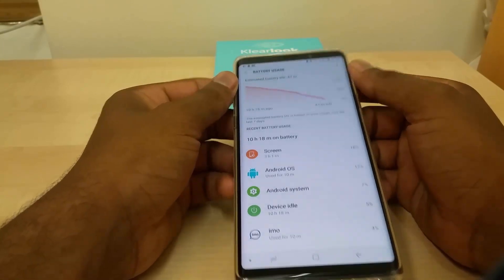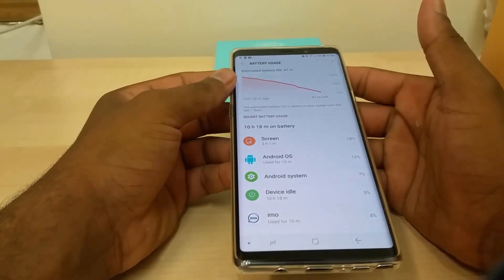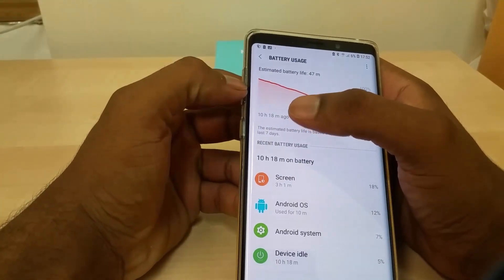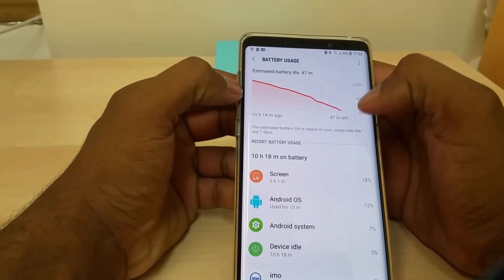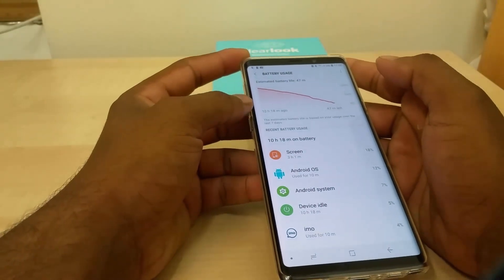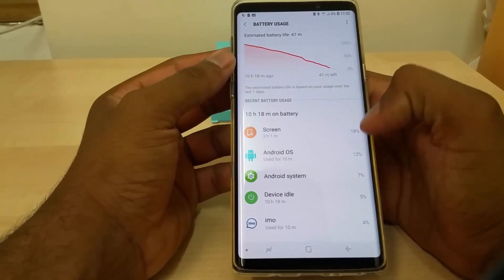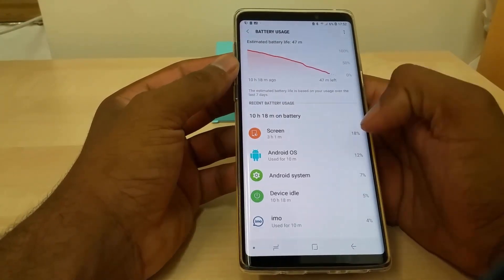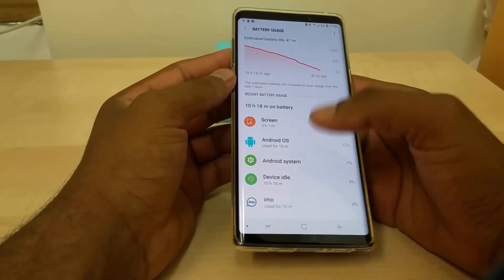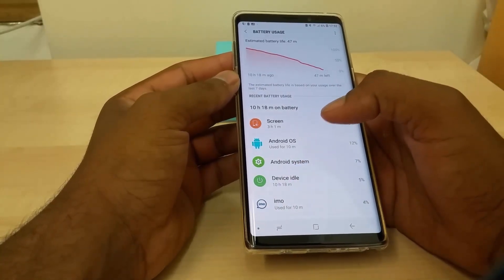I didn't use it that much but you Note 9 users can compare yours to mine. You can see 10 hours 18 minutes to go with 47 minutes left — that's predicted, so the numbers won't be exact depending on your usage. We can say about 11 hours of battery. Screen time is 3 hours 1 minute, and Android apparently only used 10 minutes but took 12 percent.